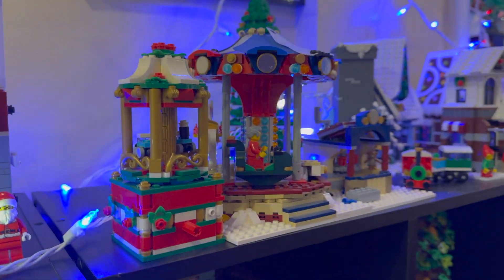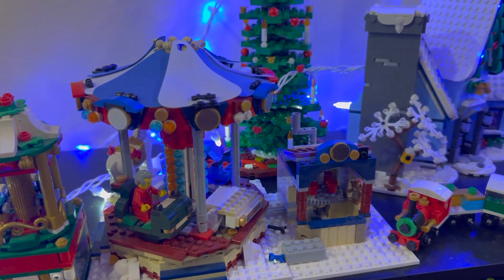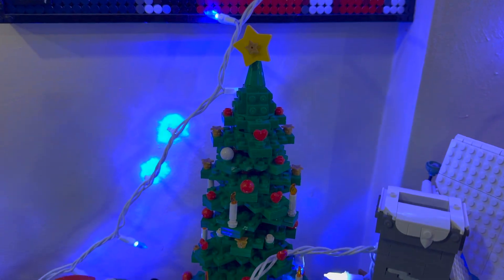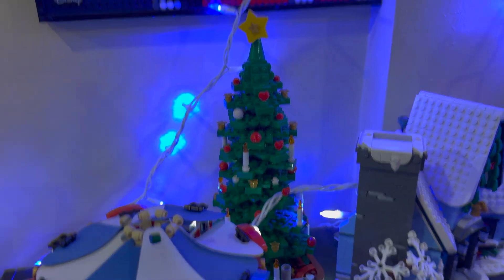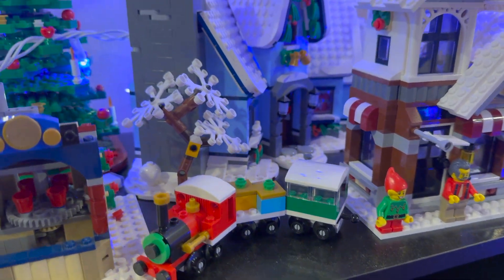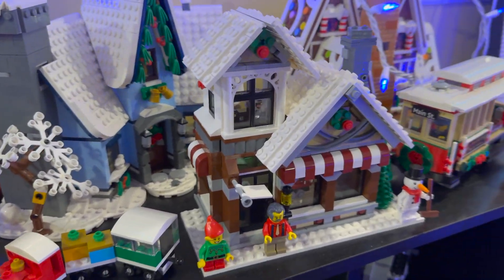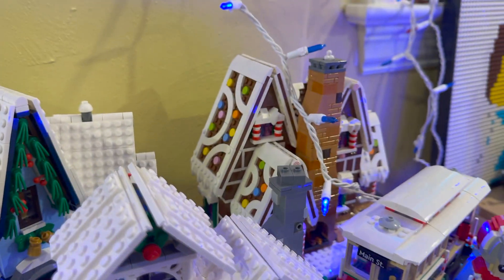Down here I just have some more promos and some of the older winter village ones. You can see behind us the Christmas tree. And I believe that one is Santa's Visit — kind of like the slope building. And there's the toy shop next to it, and there is the gingerbread house.